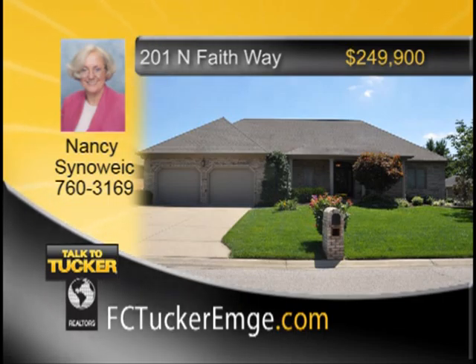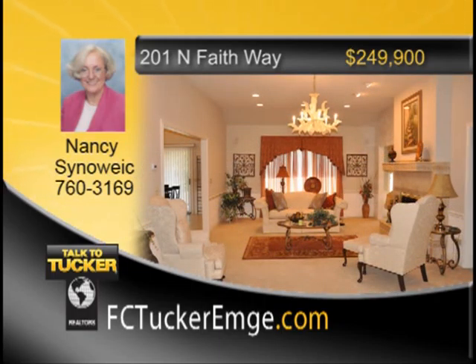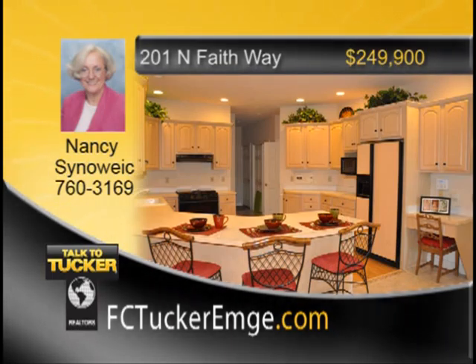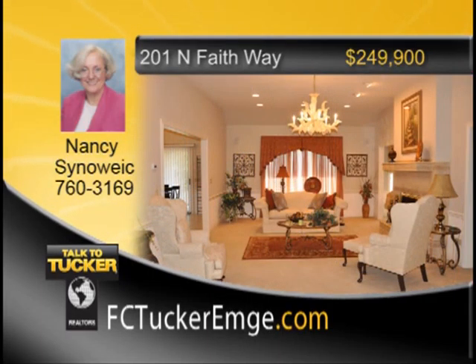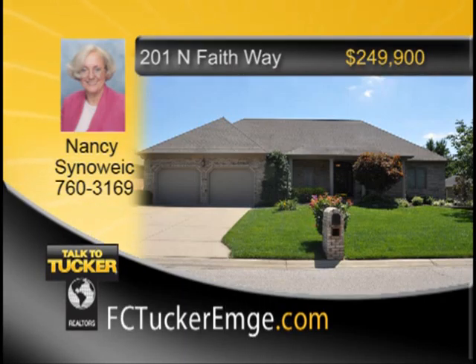Don't miss this lovely home on Evansville's west side in beautiful Heartland Ridge subdivision. This one-and-a-half-story custom-built brick home is professionally landscaped with covered front and back porches. The spacious foyer leads into the large living room with a gas fireplace, which opens to the dining area of the kitchen. The fully applianced kitchen has a breakfast bar, lots of cabinets, counter space, and a pantry closet. The main-level master suite features a large walk-in closet and whirlpool tub with separate shower. Another first-floor bedroom with private bath, and a family room sunroom with fireplace. Second level has a large bedroom with private bath. Home includes central vacuum, security system, dual water meters, irrigation system, intercom, Bose sound system, and more. Talk to Nancy Sinowick at 760-3169.